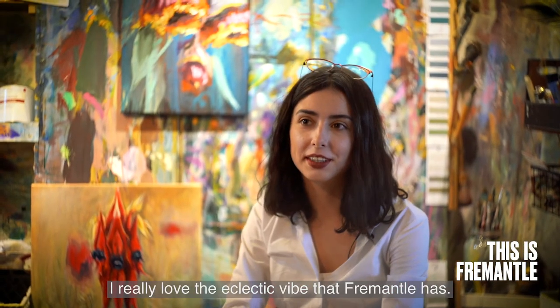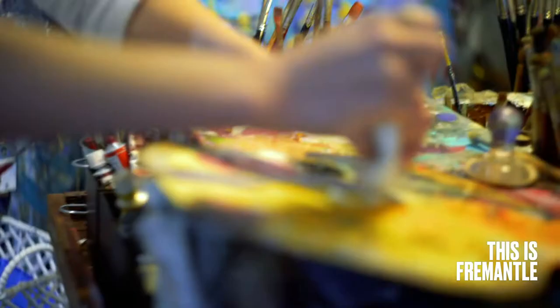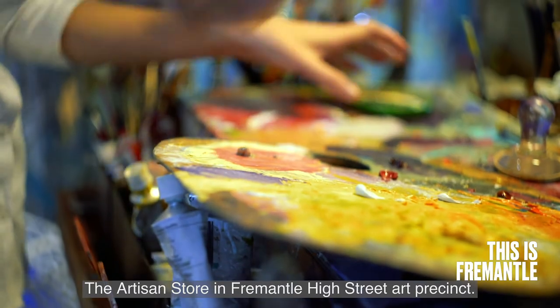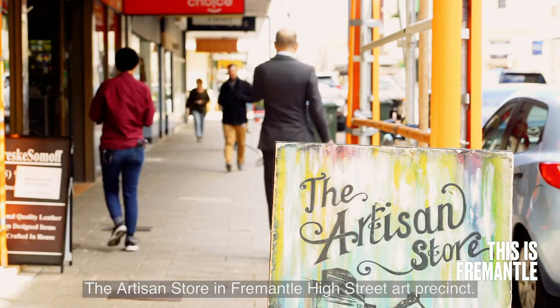Fremantle is considered quite an artistic area. I really love the eclectic vibe that Fremantle has. It's very unique. It's kind of the centre for arts, I think, for WA.